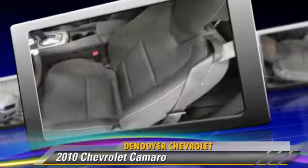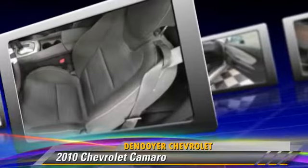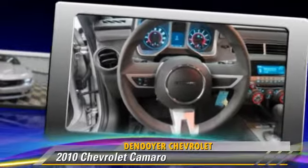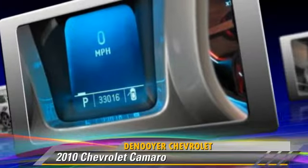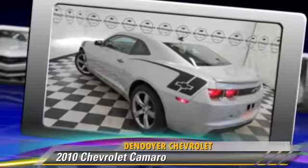Safety features include four-wheel ABS, stability control, and Stabilitrack. Comfort and convenience features include cruise control, XM radio, and a CD player with MP3. Give us a call to schedule your test drive today.